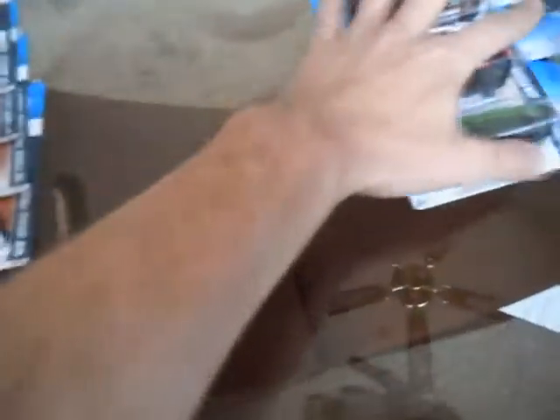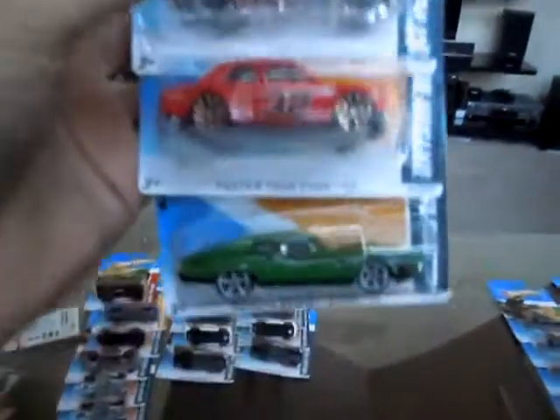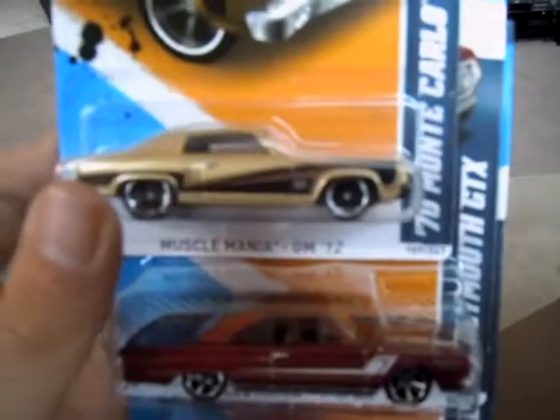A lot of people complained about no treasure hunts and stuff like that — I didn't do too bad. I think we had about 23 cases at my store and about 20 people. Got the Ford Gran Torino. The Datsun — I thought that was a cool piece. I'm a big Mopar guy, so I like the Plymouth GTX and the Monte Carlo.